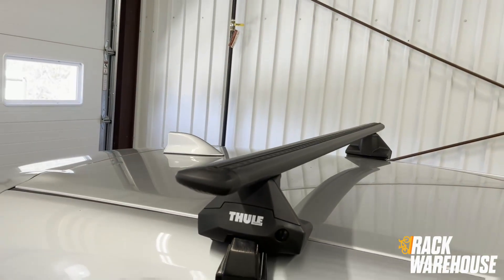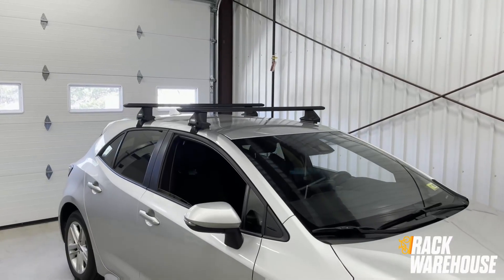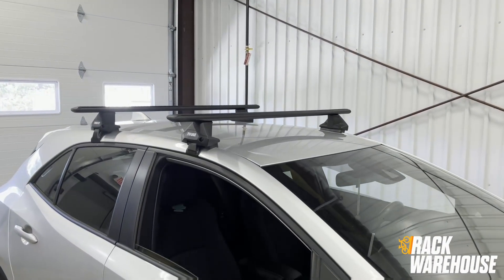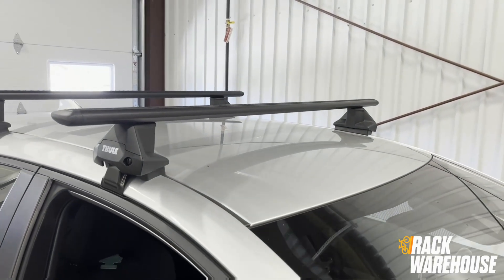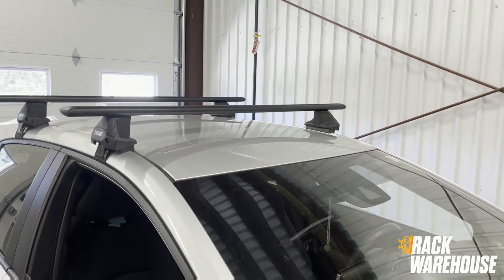The Evo Clamp rack from Thule is their system designed for vehicles that come from the factory with a completely bare roof. The system is comprised of a few separate components that all work together to complete the system. For the 2019 to 2024 Corolla hatchback, the system uses the 53-inch Wing Bar Evo paired with a four-pack of the Evo Clamp feet and fit kit 145209.